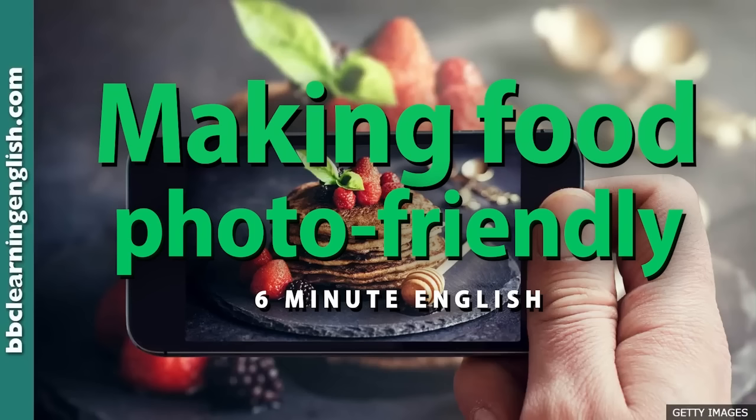BBC Radio 4's You and Yours has been looking into this. They spoke to several influential Instagrammers and bloggers — influential means having the power to make people change what they think. Here's one of them, Rebecca Milford, who edits Bar Chick: 'It sounds very cliché that a picture speaks a thousand words, but it really does. Friends now, instead of going onto the website of a restaurant, go onto their Instagram account and check out the images and choose what you want to eat, literally based on what you're seeing.' Rebecca used a well-known phrase there — one used so much it has become boring — what we call a cliché.